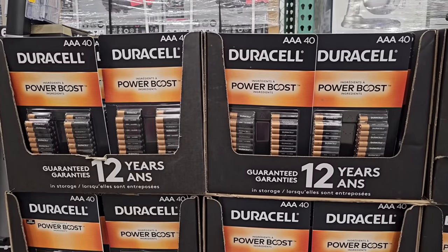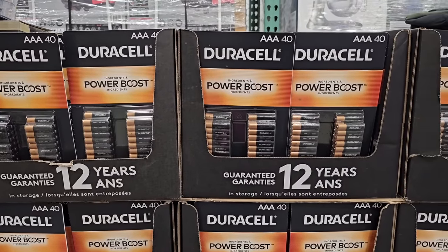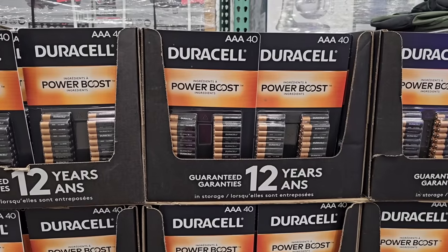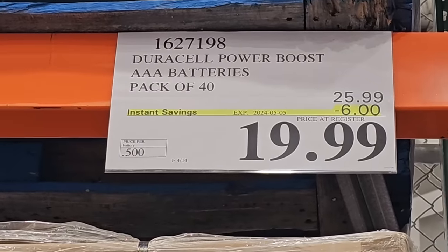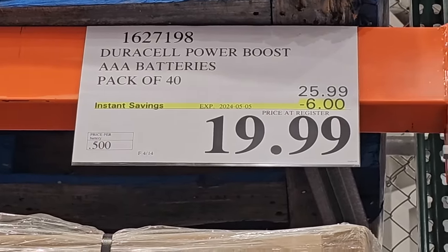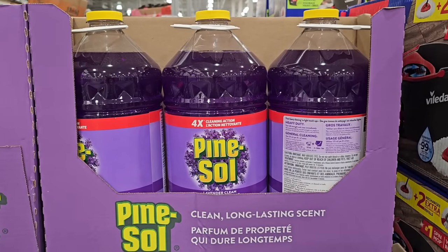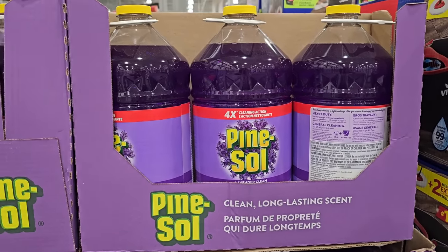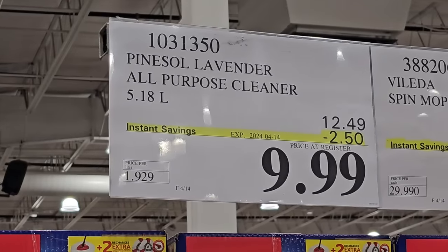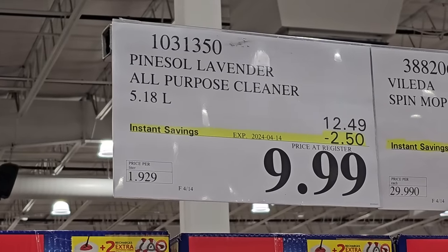You're saving $100 off the original price. I also found a sale on Duracell AAA batteries. Costco does have a wide variety of different batteries to choose from. They also have a battery daddy to store them — see if that's available near you. This week I found Pinesol. The lavender scent is on sale until the 14th for $9.99.